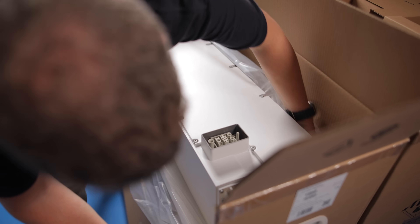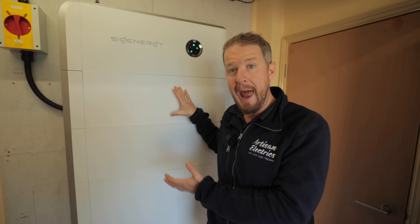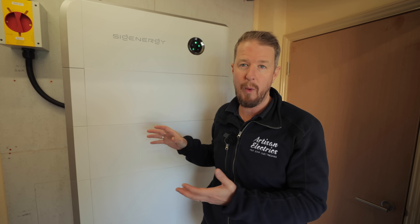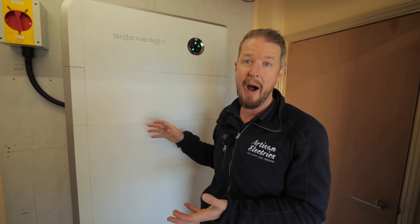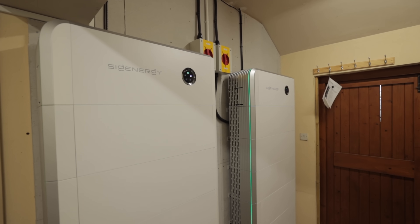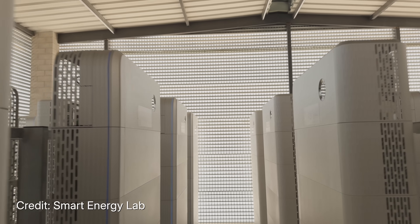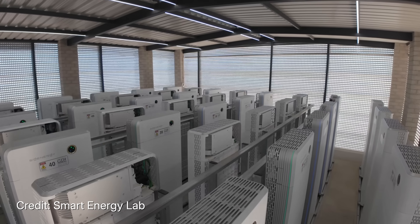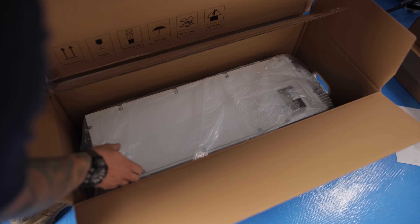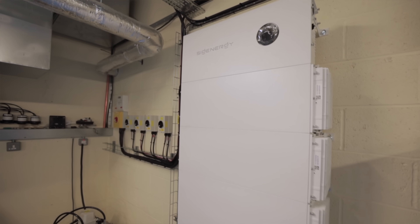The Sig Energy Sygen Store system is slightly different because it's modular. Each unit we've installed here is 10 kilowatt hours, with 8.76 kilowatt hours usable. This stack of six batteries has about 52.5 kilowatt hours of usable capacity, and you can parallel multiple units into one system for an almost infinite amount of storage. There are installations around the world with thousands of kilowatt hours in one property. The Sygen Store also comes in smaller 6 kilowatt hour modules, giving you the option to be more flexible and combine different module sizes.